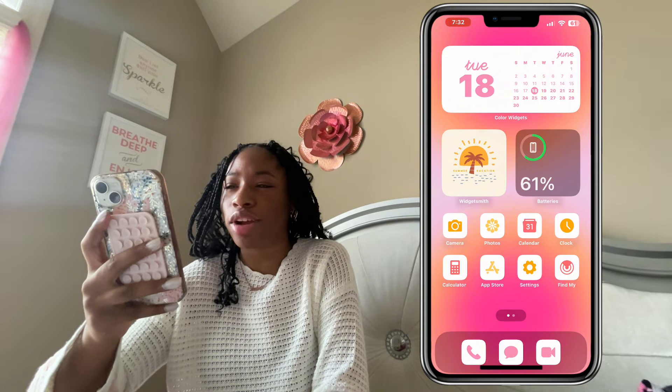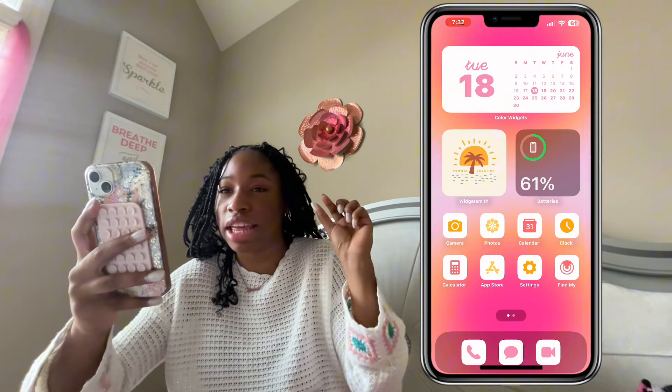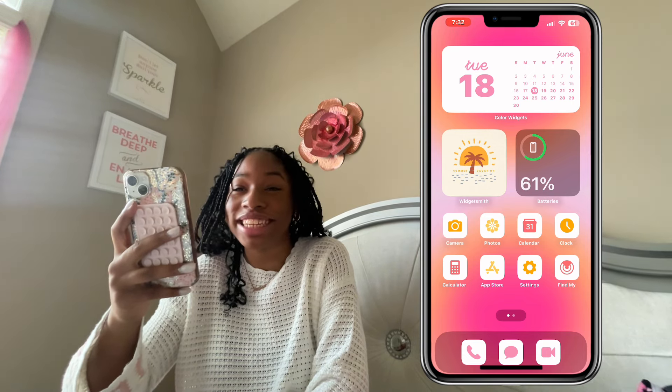When you go into the phone, the background is kind of like a sunset ombré — it starts with pink, has orange, light pink, and a little hint of yellow at the top. I have a calendar widget showing the month, so today when I'm filming this it is Tuesday, June 18th.